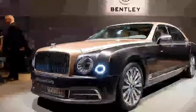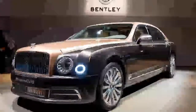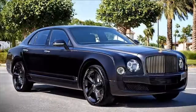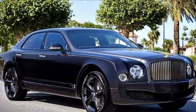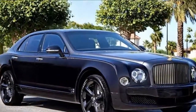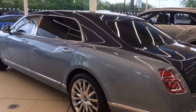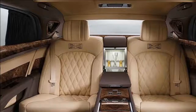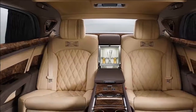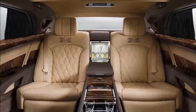Wouldn't want to wake your napping passengers, would you? The engine revs to just 4,500 revolutions per minute, the gearbox changes up abruptly regardless of whether it's in drive or manual. The throttle response is also as padded as the carpet, while the steering is very slow. The end goal? Keeping everything inside as calm as possible.